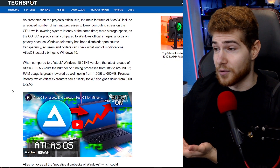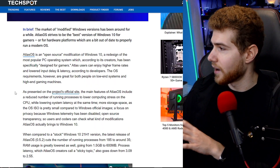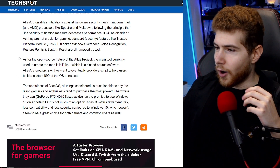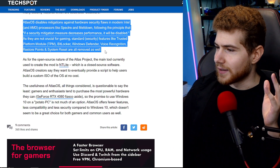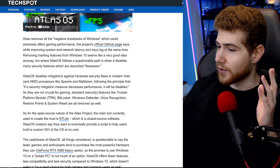They've done this by disabling a lot of non-essential processes — stuff like tracking, for instance. Windows has been doing data collection and all kinds of diagnostics for many years now, so they disable tons of those things. However, they also disable a lot of non-essential security features which aren't really exploited all that often.